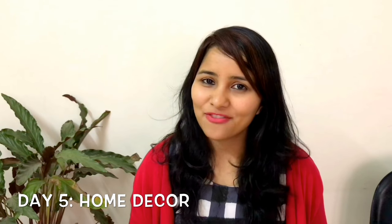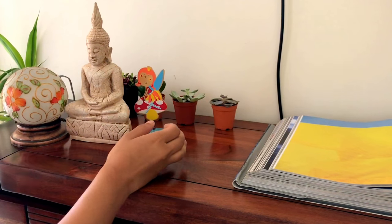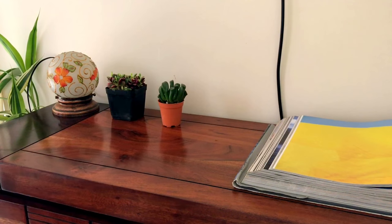Day five is for home decor and furniture. I used to love buying decor pieces and knick-knacks but I don't do that anymore, simply because it just added clutter and occupied so much more space. Take this day to go through your home decor pieces and you'll find things which are tacky, broken, or simply not your style and no longer bring you joy. You can also go through your furniture and let go of old pieces which are broken and not in use.